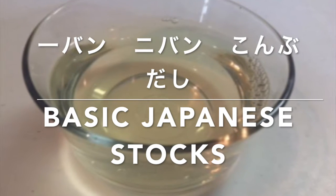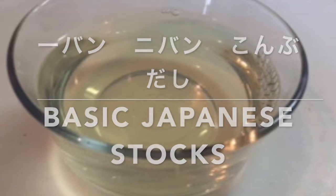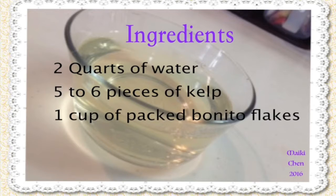Hello, today I'm going to show you how to make three different Japanese stocks which you can use in many Japanese recipes such as soups, salad dressings, simmered dishes, etc.